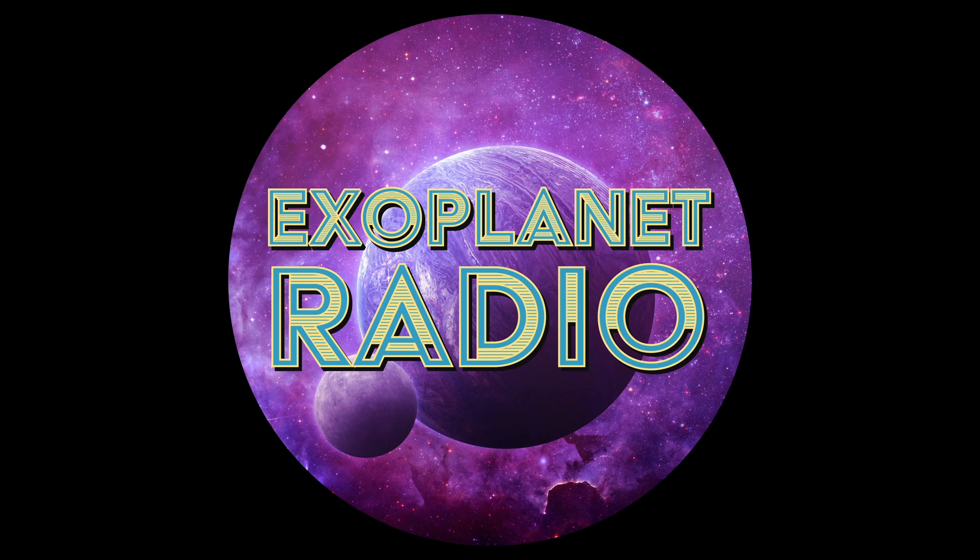Exoplanet Radio is produced by Deep Astronomy. The music is by Geodesium and available at LochNestProductions.com. Get all episodes at exoplanetradio.com or anywhere you get podcasts.